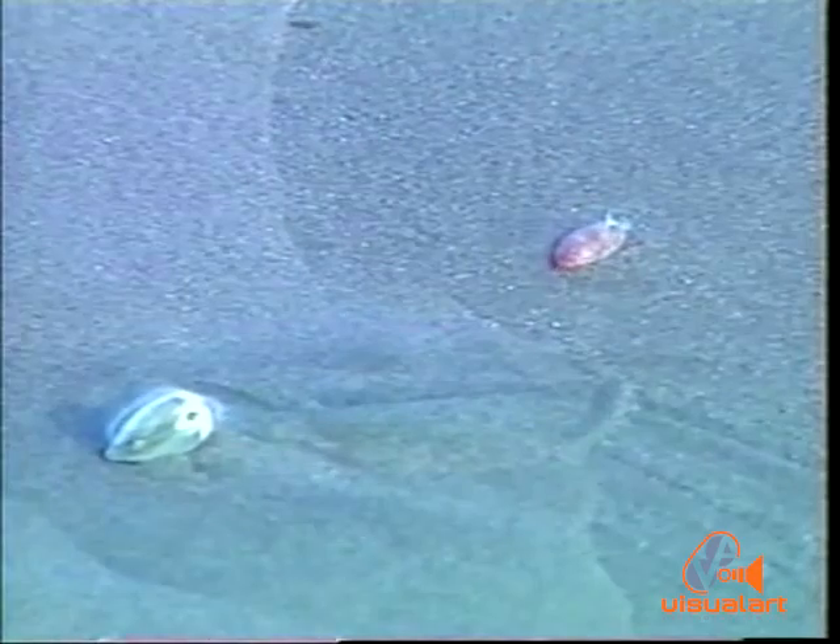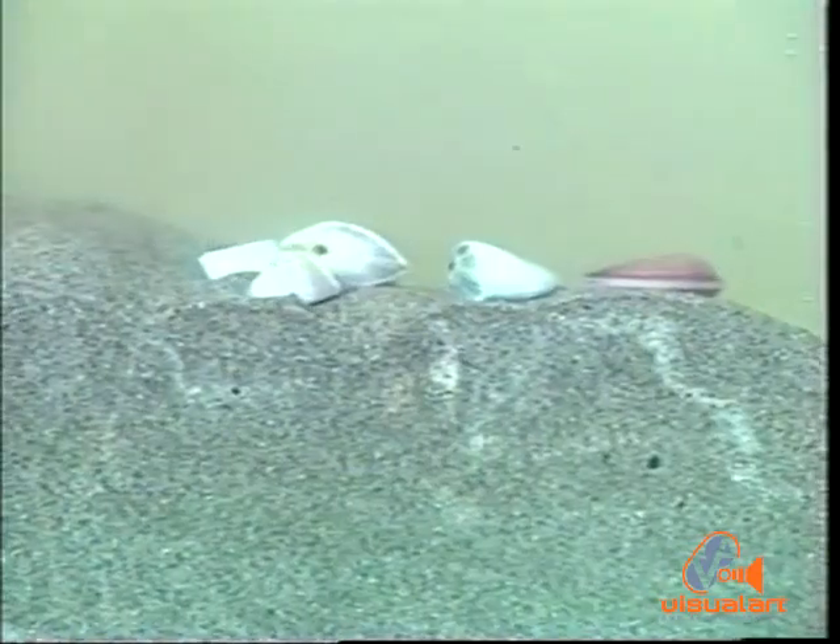Along the water's edge, between the wash of each wave, you may find the chip chip. These small shellfish are filtering food particles out of the water, only to rapidly bury themselves as the wave passes.